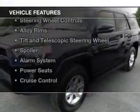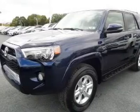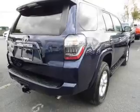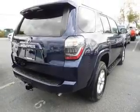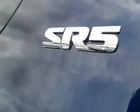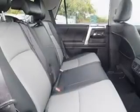The features include Bluetooth connectivity, Sirius XM satellite radio, digital audio input, steering wheel controls, alloy rims, tilt and telescopic steering wheel, a spoiler, an alarm system, power seats, and cruise control.